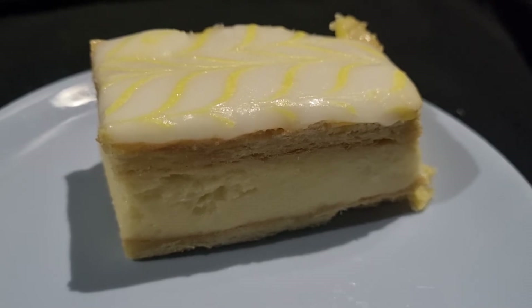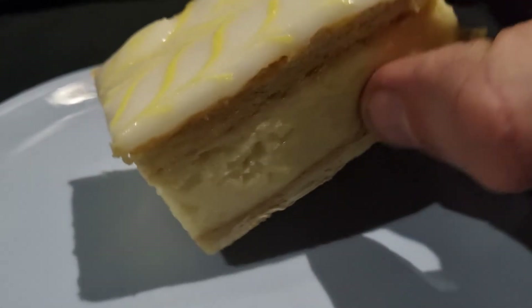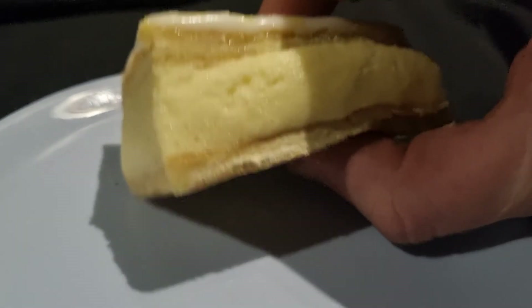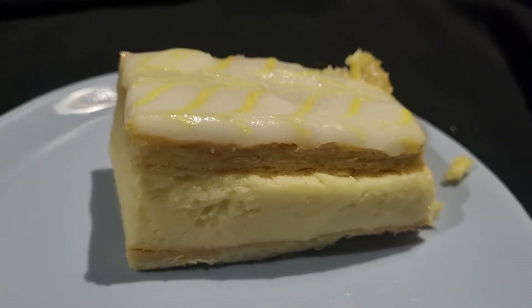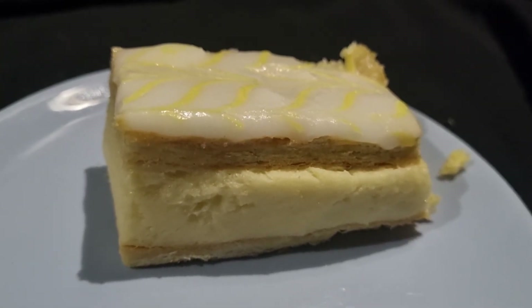I absolutely love these. Absolutely delicious to eat into. The only problem is they're impossible to eat because when you kind of eat them, they kind of squidge a little bit, but they're absolutely delicious. They're really sweet. They're absolutely gorgeous.